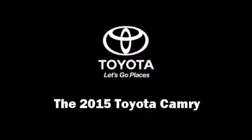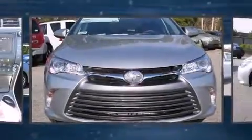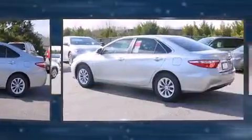Step into the 2015 Toyota Camry. This four-door, five-passenger sedan offers the latest in technological innovation and style.